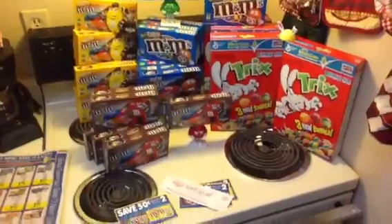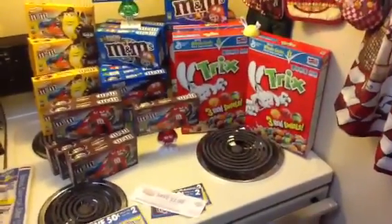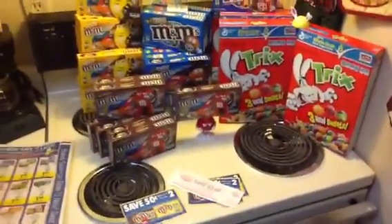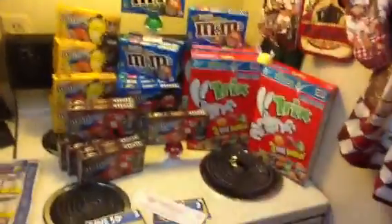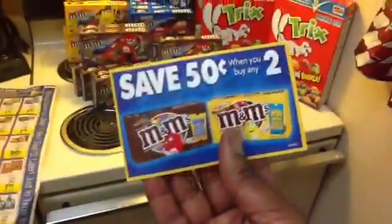I had 10 of the coupons but I can't find them — I was only able to find four. So let me get four boxes, but it's definitely stock up price. The M&Ms are $1 and of course when it takes the $0.30 off that it makes it $0.70. There are $0.50 off two coupons.